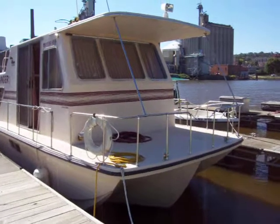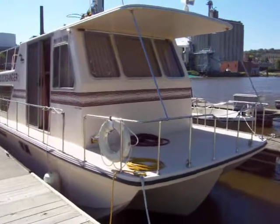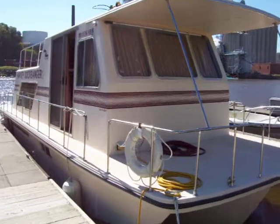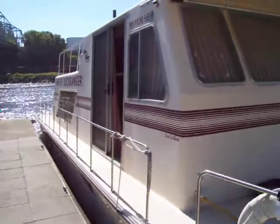Hi, this is Zach Pater, VP of Sales at Bills Bay Marina. Wanted to take you through today this very nice 37 Holiday Mansion Barracuda. We'll give you a quick walk around to the outside of this boat, then we'll move to the inside.